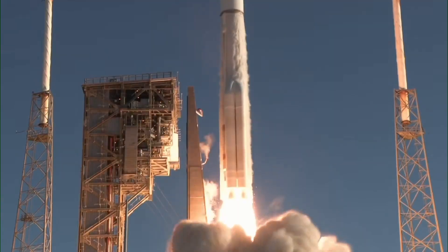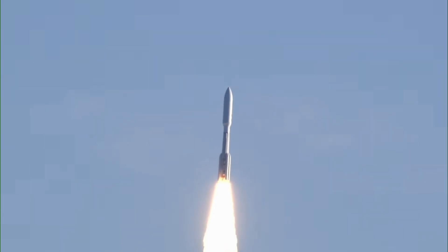And liftoff of the United Launch Alliance Atlas V rocket, carrying 27 satellites for Amazon's Project Kuiper Internet Constellation, continuing a new chapter in low-Earth orbit satellite connectivity.